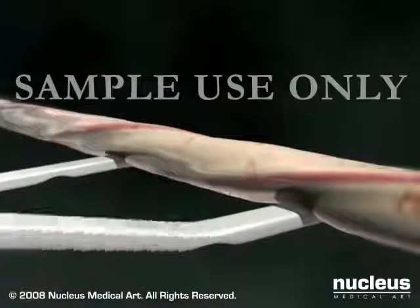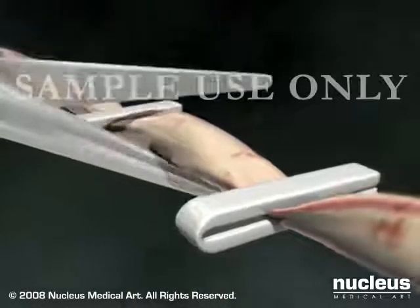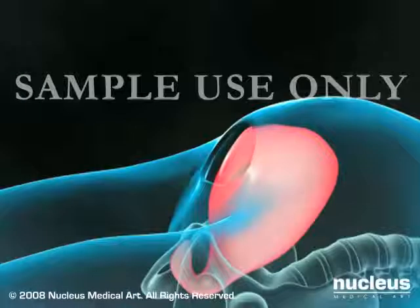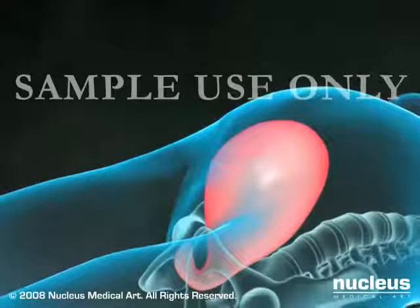Your doctor will then clamp and cut the umbilical cord, gently remove the placenta, and tightly suture your uterus and abdomen. This typically takes about 45 minutes.